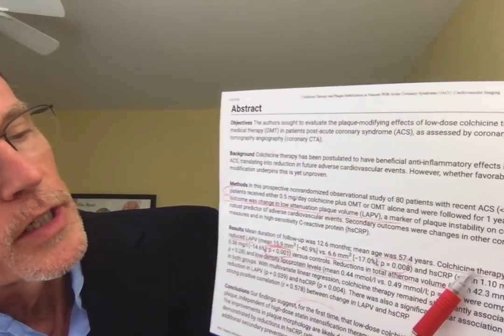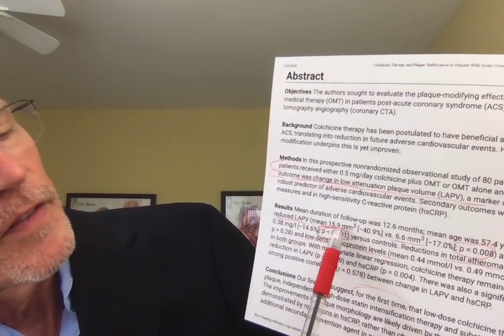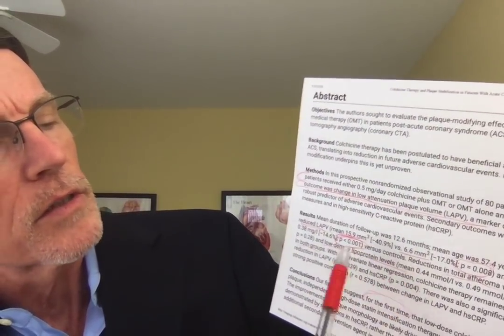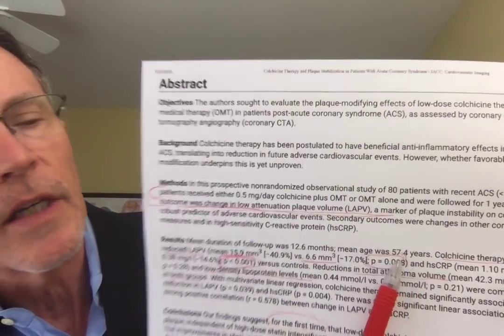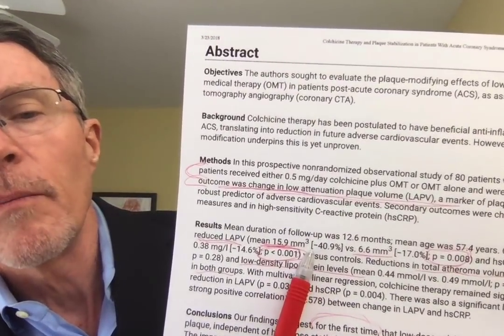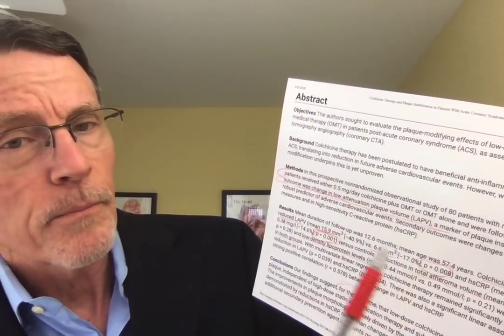The study group was given half a milligram per day of colchicine plus routine optimum therapy for one year. Colchicine therapy significantly reduced LAPV — the low attenuation plaque volume — with a 15 millimeter reduction in the colchicine group versus a 6.6 millimeter reduction in controls. The probability of that happening as a random event was about 8 in 1,000. There was also a significant decrease in hsCRP, with the probability of that level of CRP reduction at about 1 in 1,000. It does appear that colchicine at least impacts plaque by these studies.